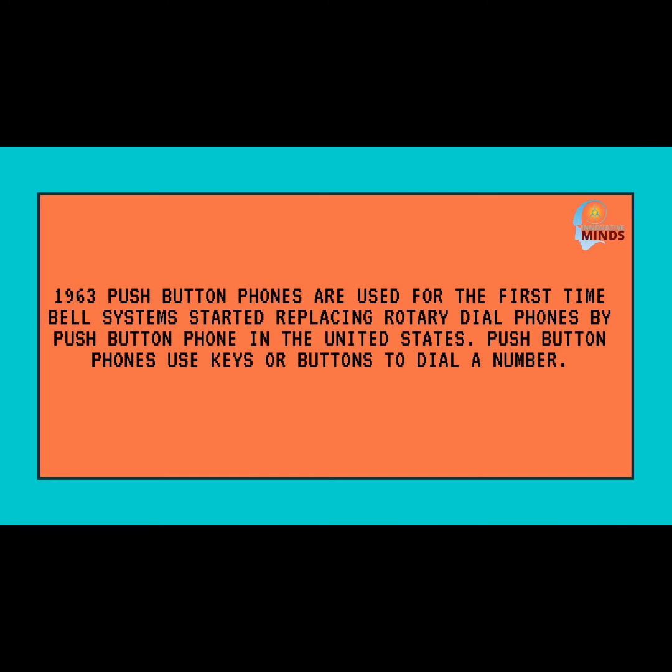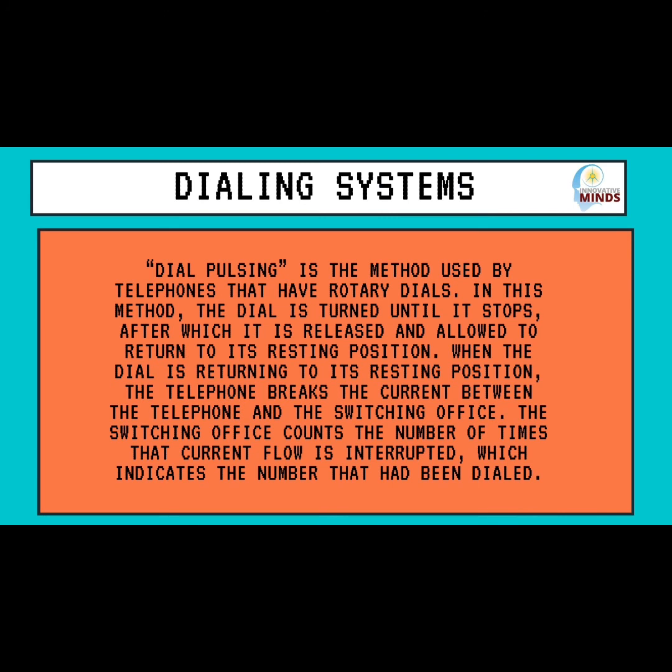Now I'll tell you about the dialing systems and how they work. Dial pulsing is a method used by telephones that have rotary dials. In this method, the dial is turned until it stops, after which it is released and allowed to return to its resting position. When the dial is returning to its resting position, the telephone breaks the current between the telephone and the switching office. The switching office counts the number of times that current flow is interrupted, which indicates the number that had been dialed.